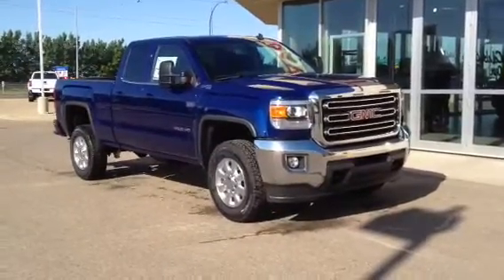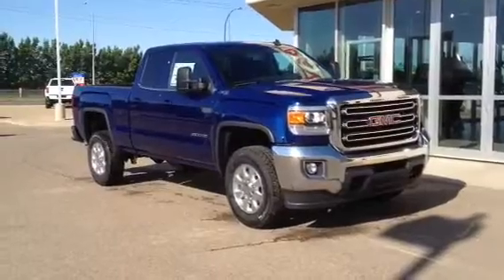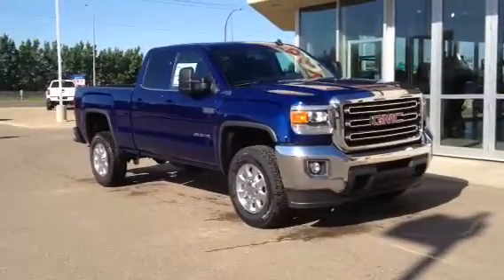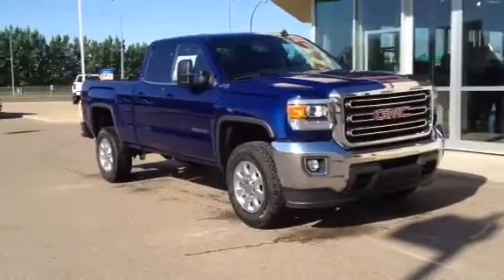Welcome to Davis GMC in Medicine Hat. This is our brand new 2015 GMC Sierra 2500 HD SLE. This one has the 6 liter gasoline engine and the 6 speed automatic transmission.